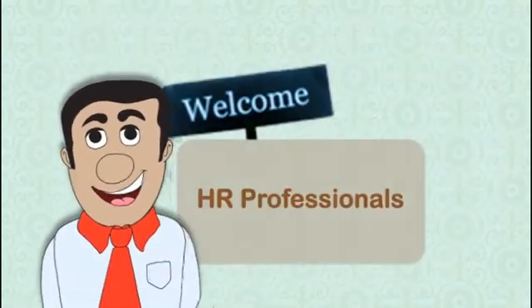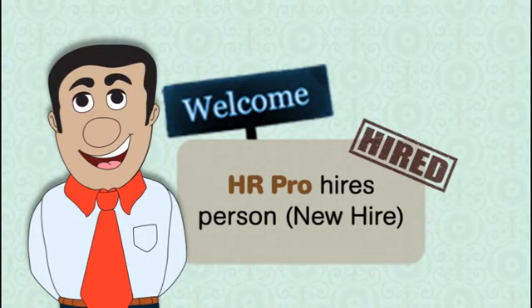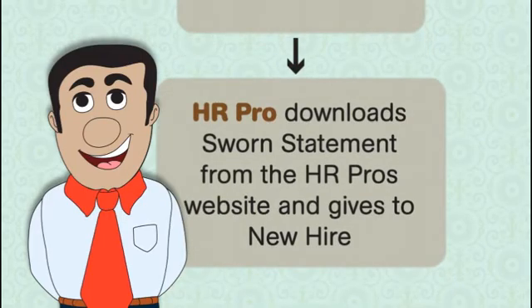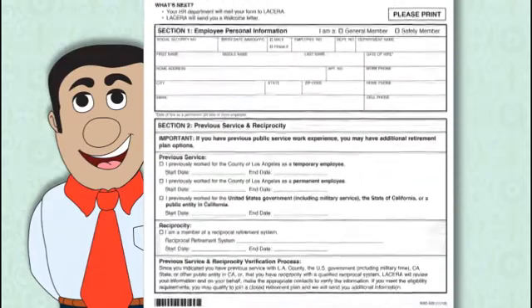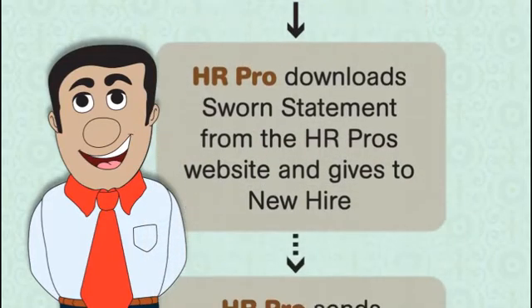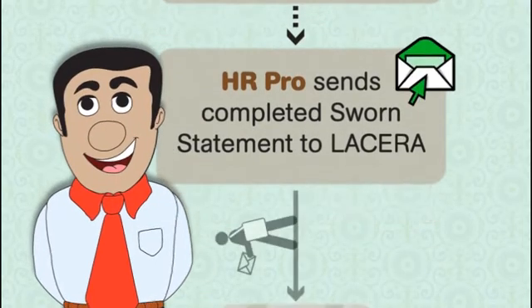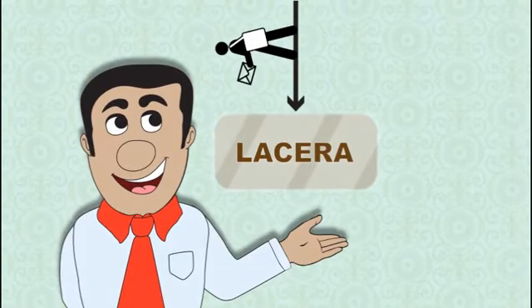Everything begins when the HR professionals — or as we call them, the HR pros — officially hire you to work for your department. Your HR pro will download a sworn statement from the HR pros website, which you complete and return to your HR pro, who then reviews the form for accuracy and verifies the data you entered. When the HR pro has completed that process, the pro passes your sworn statement along to LACERA. That's it on the HR pro side of things.